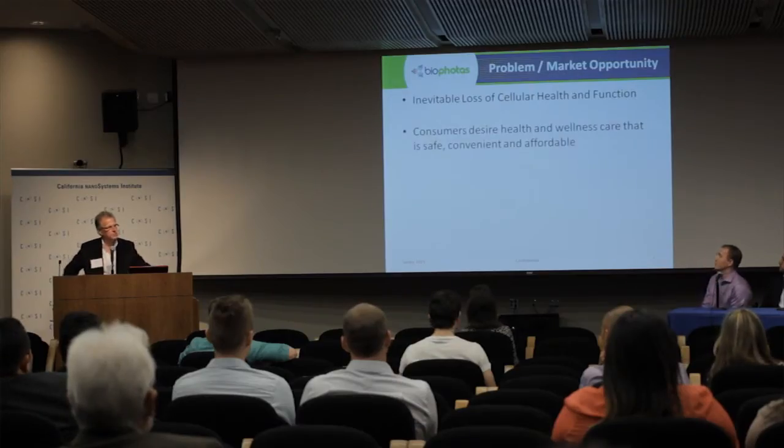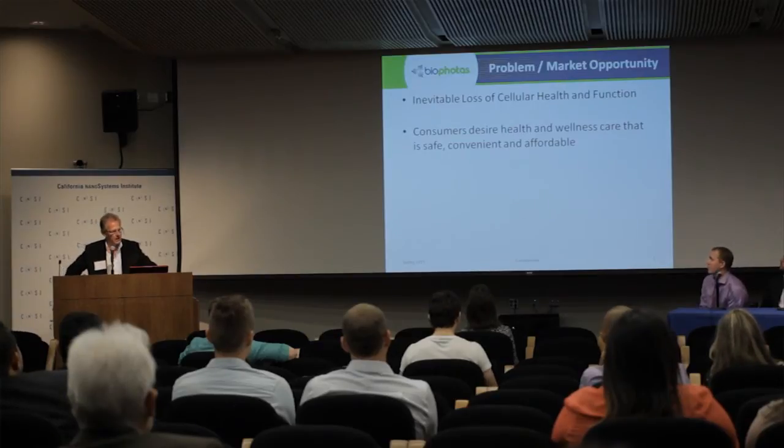Why is that important? We know that no matter how well we take care of ourselves, as we age, cellular health and function diminishes — it's inevitable. We also know that consumers are becoming more educated about their health care choices, and they're looking for treatments that are safe, convenient, and affordable. Likewise, in the aftermath of the Great Recession, and given the impact of the Affordable Care Act, health care providers are looking for new therapeutic treatments that are safe, proven, and profitable to incorporate into their practices.